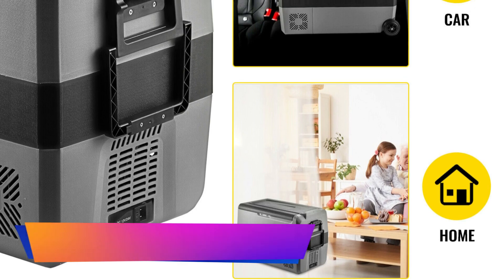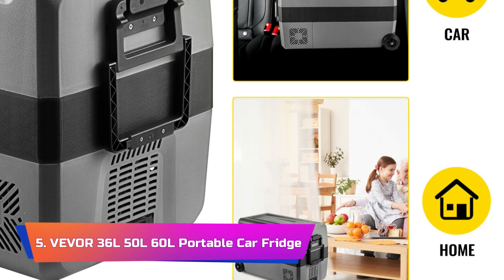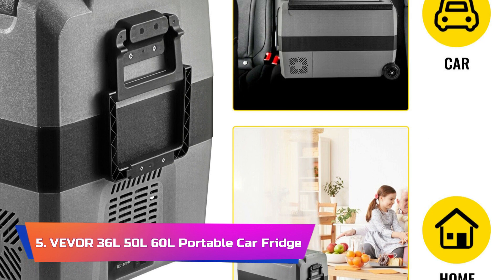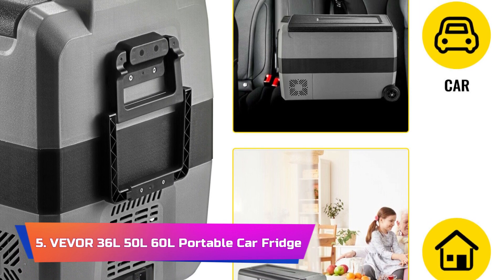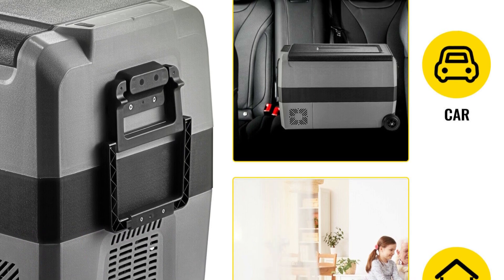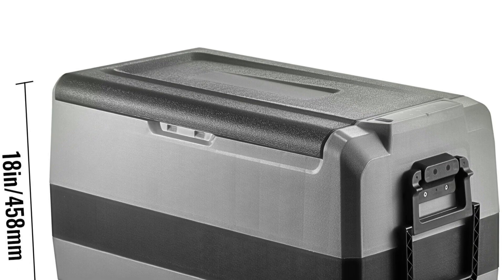Product number 5: VEVER 36L, 50L, 60L Portable Car Fridge. The VEVER Portable Car Fridge Mini Refrigerator Freezer is a versatile and reliable solution for on-the-go cooling needs, making it an excellent companion for camping, picnics, road trips, and more.